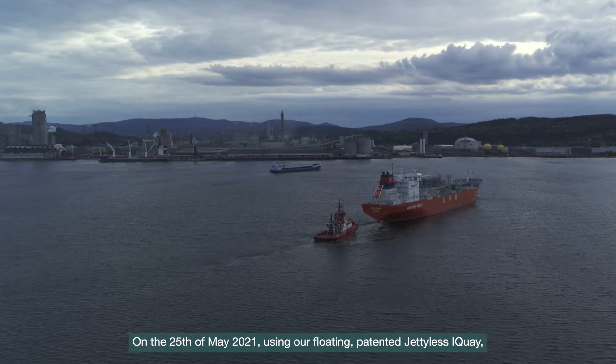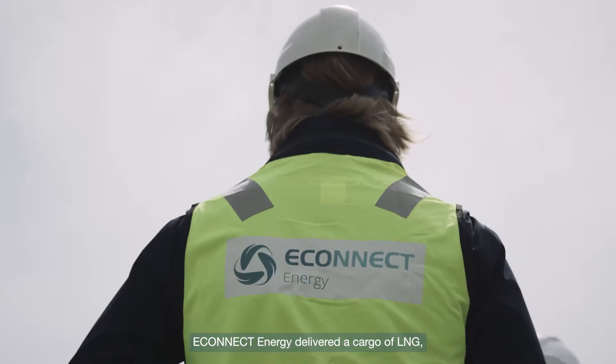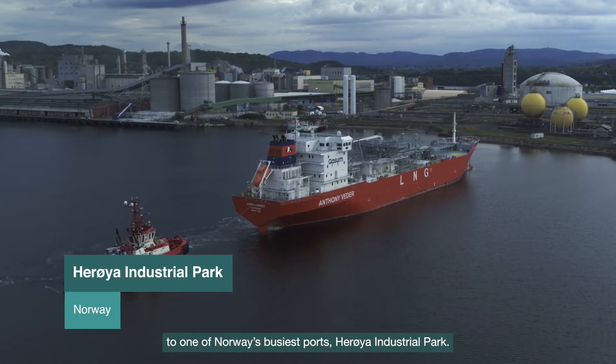On the 25th of May 2021, using our floating patented jetty-less iKey, E-Connect Energy delivered a cargo of LNG to one of Norway's busiest ports, Herøya Industrial Park.